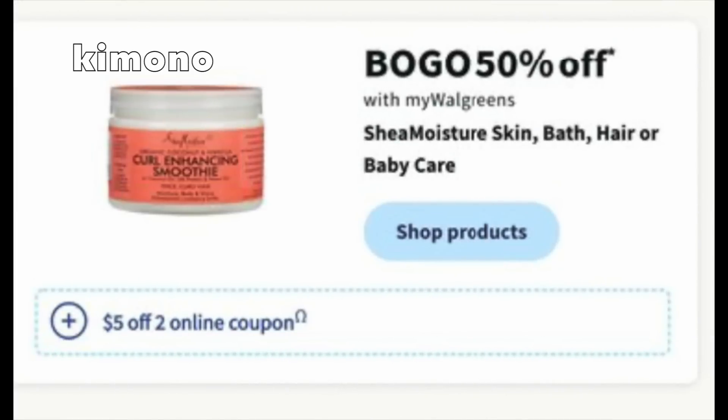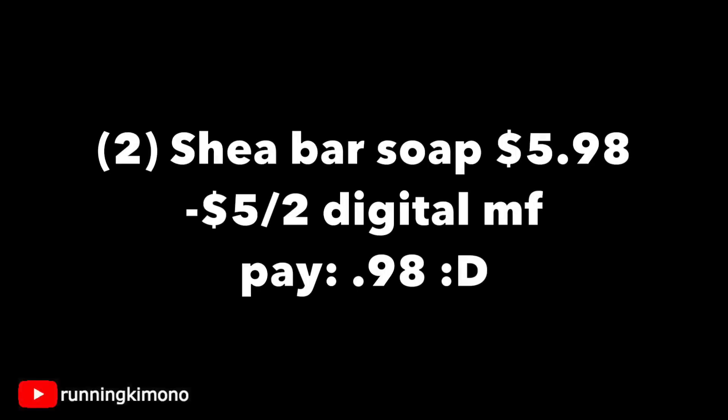Shea Moisture — we have the Skin, Bath, Hair, and Baby Care lines. There's also a $5 off of two digital coupon starting on Sunday the 31st. Grabbing two of the bar soaps in the skincare family for $5.98, subtracting that $5 off of two digital, you're paying 98 cents for the two, or about 49 cents per bar soap. That is a really good deal.